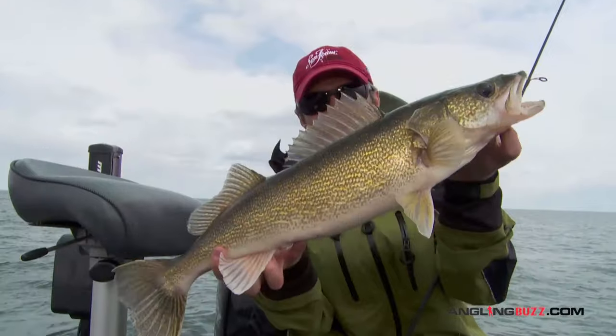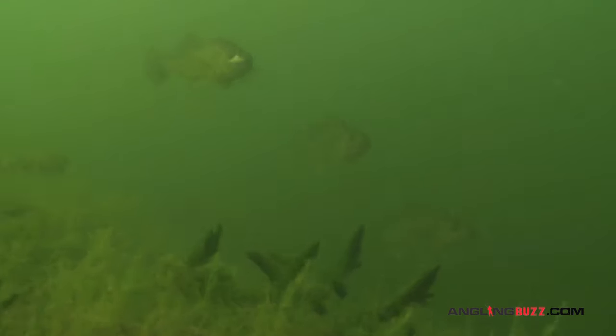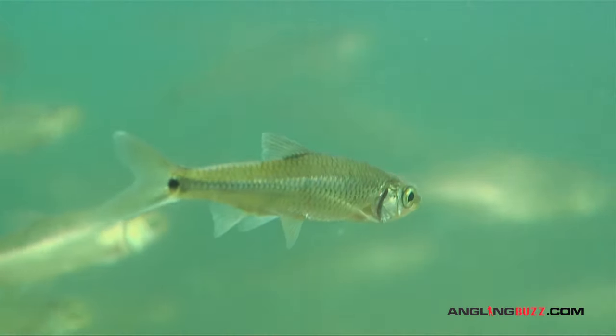The larger females, meanwhile, likely have moved a bit, although not too far. In most cases, they simply shift to the nearest available good habitat with forage, where they can begin scarfing up a meal and recuperating from the rigors of the spawn — like perch and weed beds, or shad and shiners along sand and rock flats and shorelines. Where you find food and cover, you'll find spring walleyes.